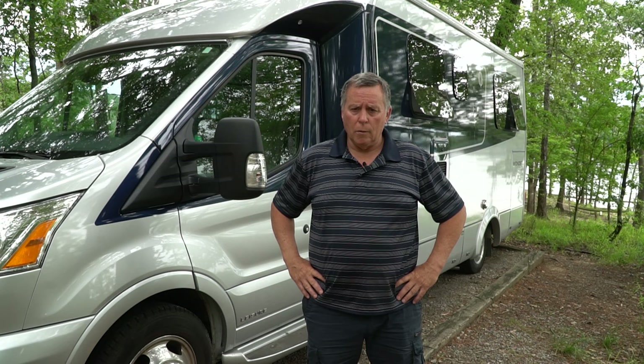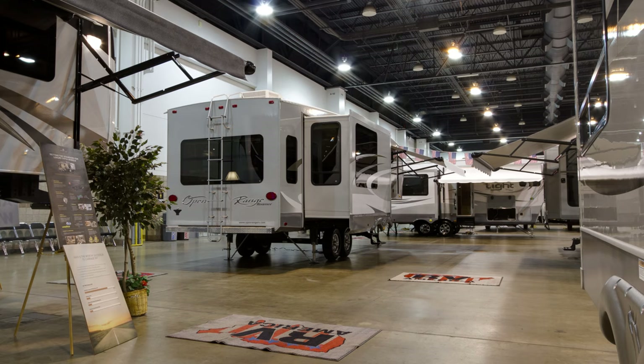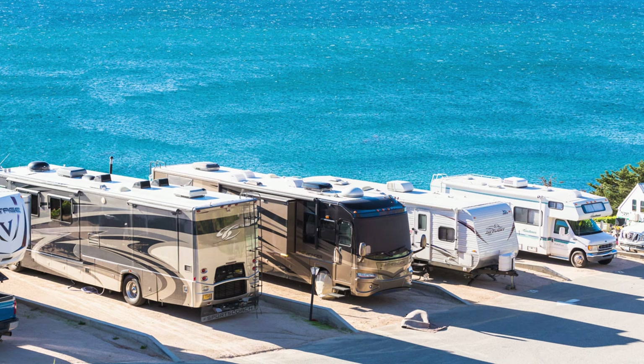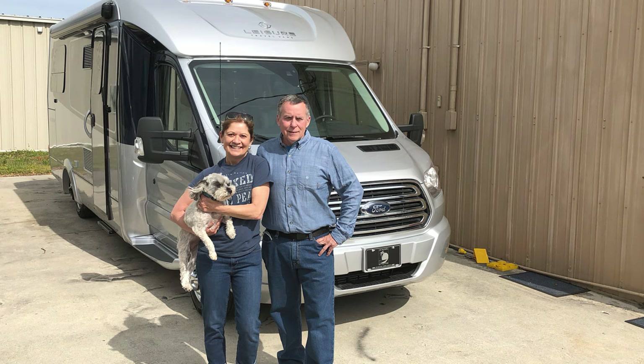Choosing the right RV can be an overwhelming process. When my wife and I started looking to purchase our first RV, we visited multiple dealerships, attended shows, watched YouTube videos, and surfed the web to gain as much information as we could. In this first video, I will share the process we went through in selecting the right RV for us and provide a brief overview of the model we chose — a 2019 Leisure Travel Vans Wonder RTB, a rear twin bed floor plan built on a Ford Transit chassis.